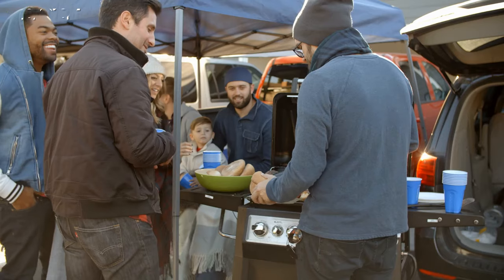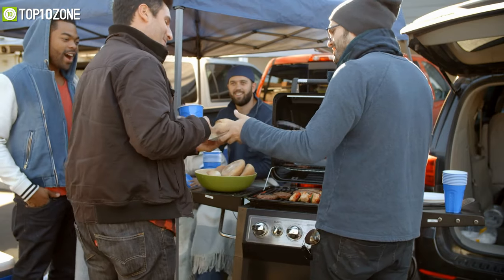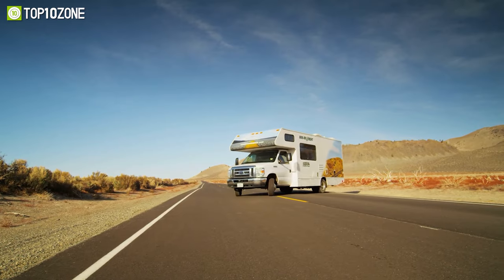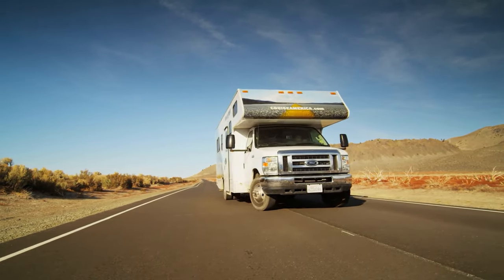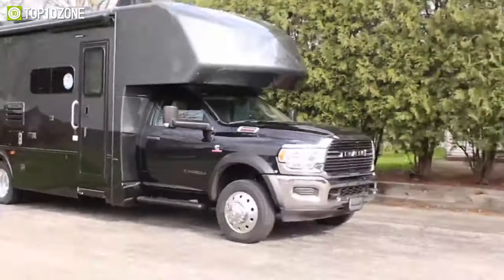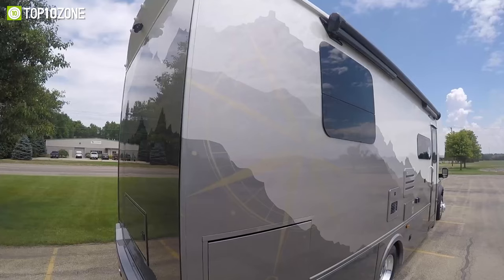Whatever your plans are, whether you are traveling through the mountains, going to the zoo, or tailgating with your friends and family, a reliable motorhome will take you there and back comfortably, safely, and in style. When it comes to finding the right motorhome for your lifestyle, a Class C motorhome will be your ideal choice, as it offers the perfect blend between Class A and Class B RVs.